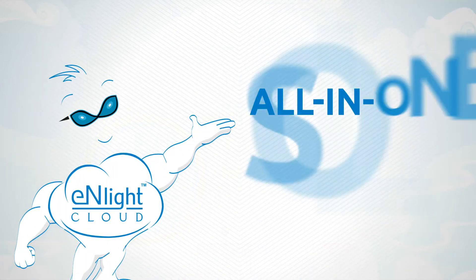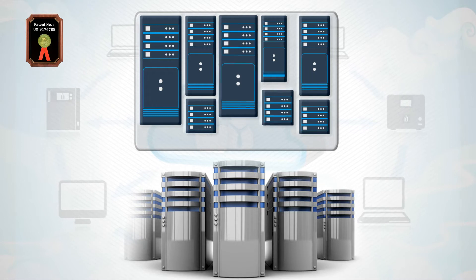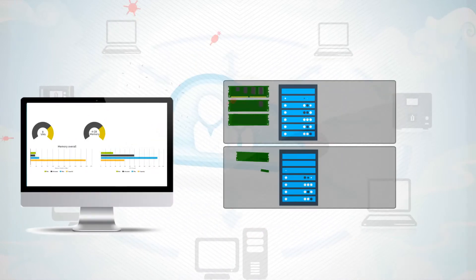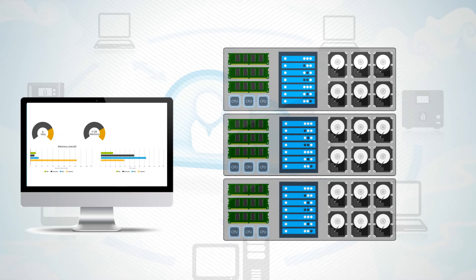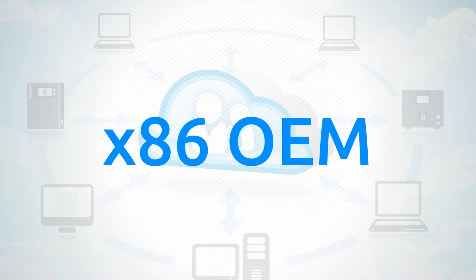It's an all-in-one solution. Our patented auto-scaling technology guarantees maximum utilization of your existing resources, eliminating the need for server sizing. Just deploy only what you have today, and the control panel will tell you when you need to procure more computing power. Enlight360 is OEM independent, so you can buy new hardware from any x86 OEM.